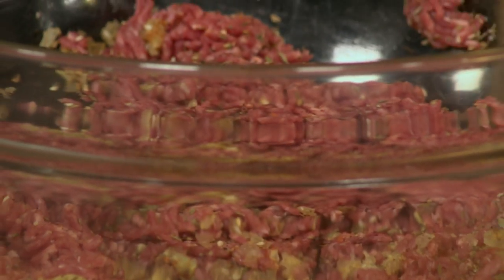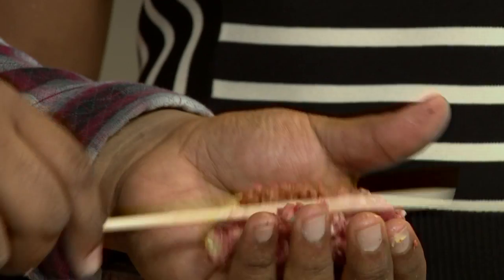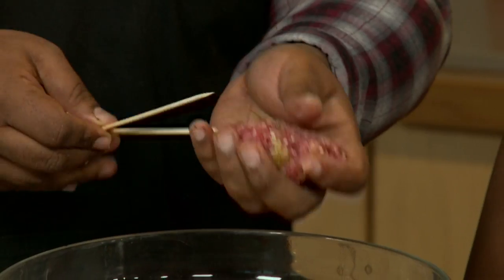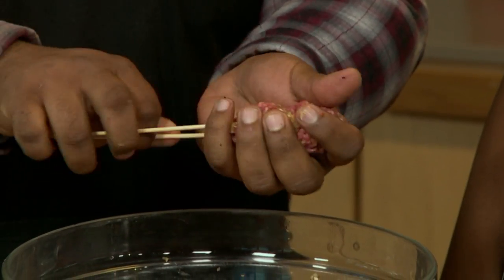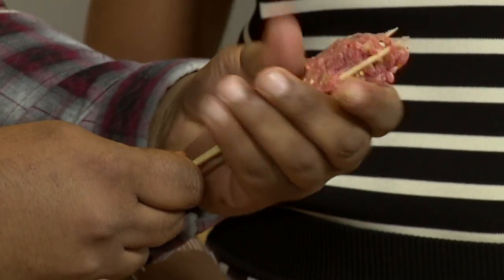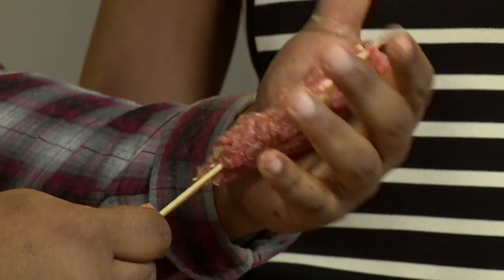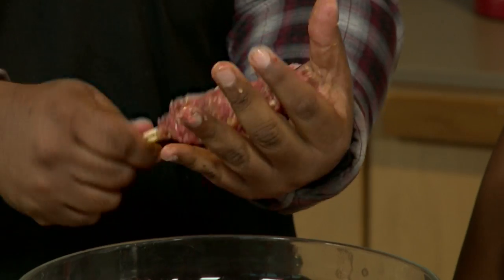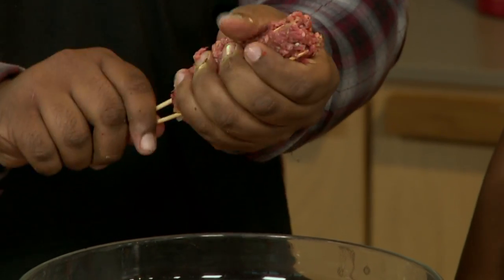Then you just take your skewer — here's a bit of a tip: instead of doing one, take two skewers. That way you get more support when you actually shape the kofta. I told you you were the mince whisperer — look at that, a double skewer kofta. There's actually a skill to that. Only on Afternoon Express!